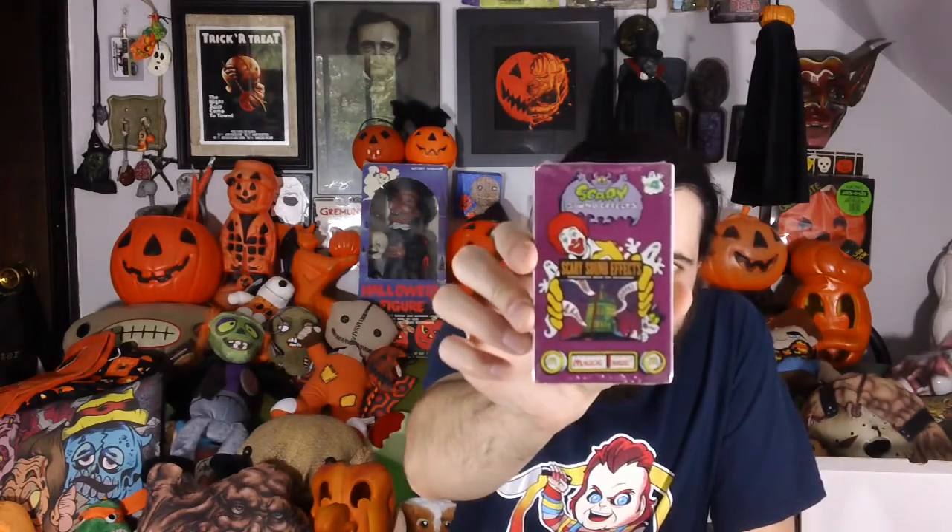All right, next up we have — oh wow — a still-sealed scary sound effects cassette from McDonald's. It's a cassette tape of scary sounds from McDonald's, still sealed.